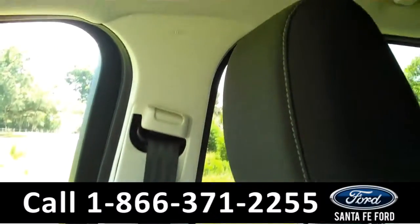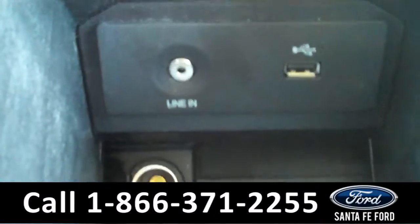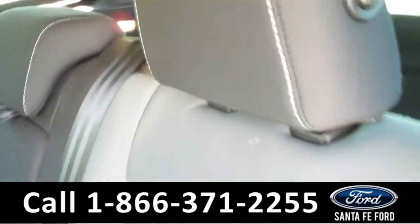It is satellite radio ready. There are the climate controls. It is an automatic transmission. The seats are cloth, and it is equipped with SYNC by Microsoft technology, which includes an auxiliary port, a USB port, and a power outlet. Lastly, we'll take a quick look at the second row, which can be folded down for more storage.